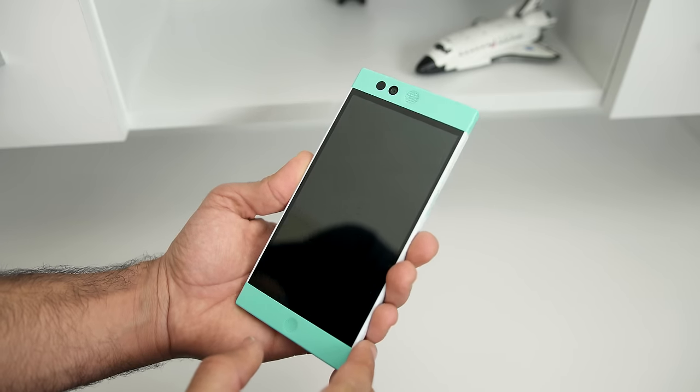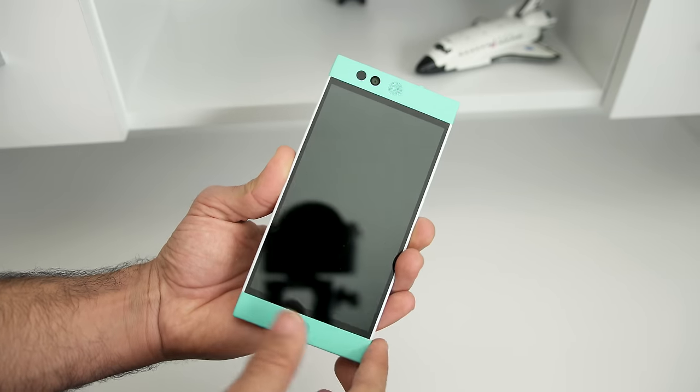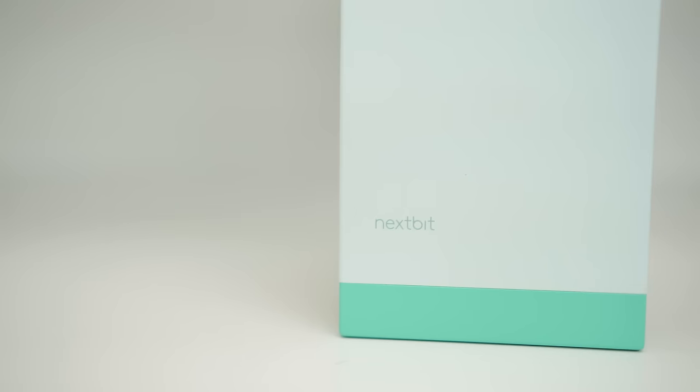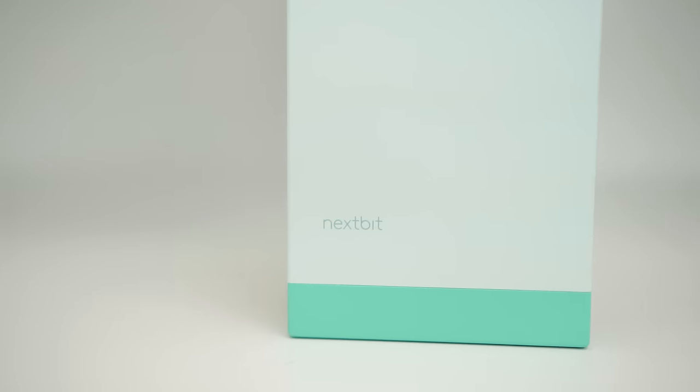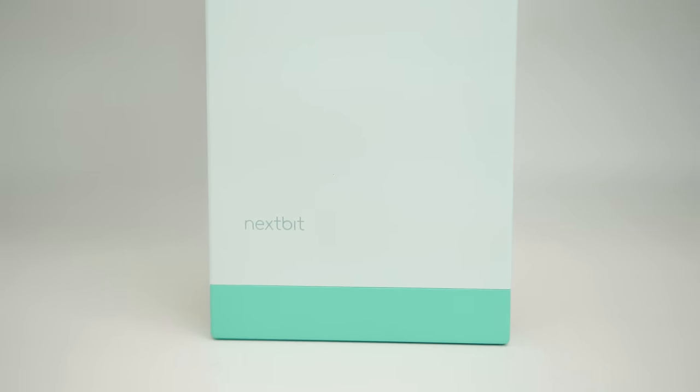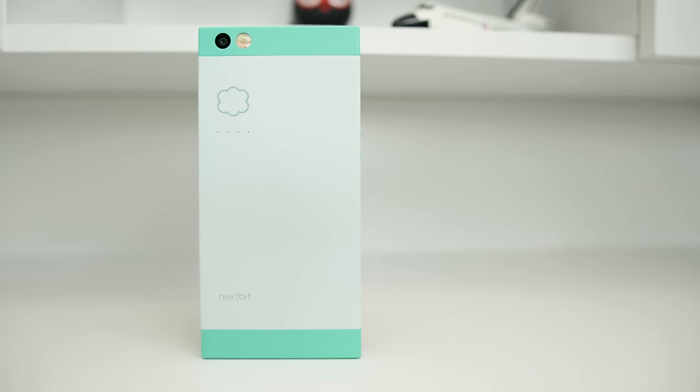Unlike other cloud services where you have to manually move things over, Robin automatically places things you don't frequently use onto the cloud and off of your phone. And when you need them, just touch the gray dot icon and in seconds it's ready for you, back to being stored locally on the Robin.